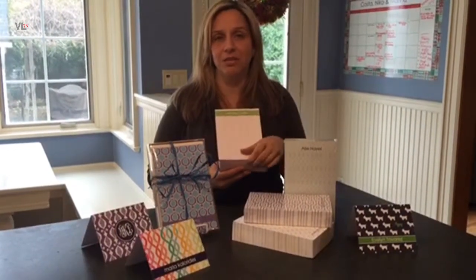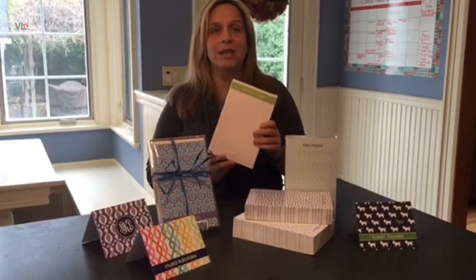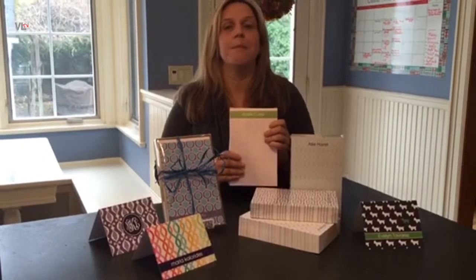These notepads are fantastic not only because they have a ton of sheets of paper and you can keep writing notes infinitely, but also because the patterns are fantastic and unique, and it's really fun to keep notes on something so bright and lively. We have many, many designs on the website so please take a look at everything we have there.